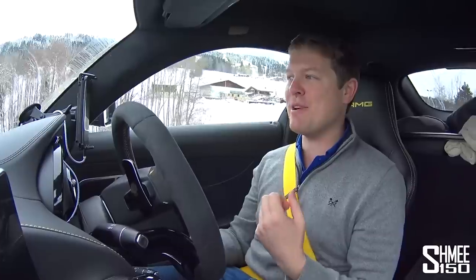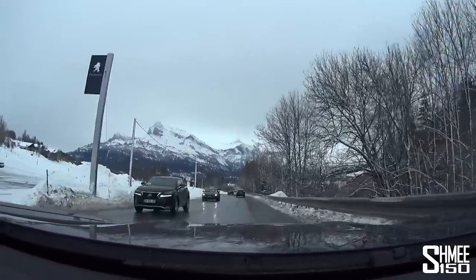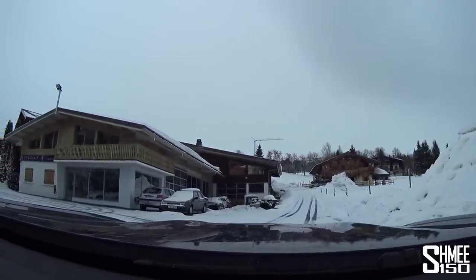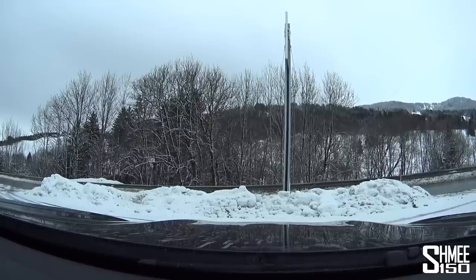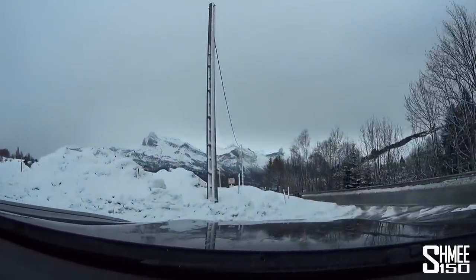The ability this car has — grip when you need it with the winter tyres, but then when you put all 585 horsepower down to completely break grip and have a good time. I can see a little car park right here with some quite fresh snow, so I'm going to pull in. I'm in a very mischievous mood this morning. This is proper snow and we can just drive around on it. The traction control settings give you complete freedom for how much slide you want.